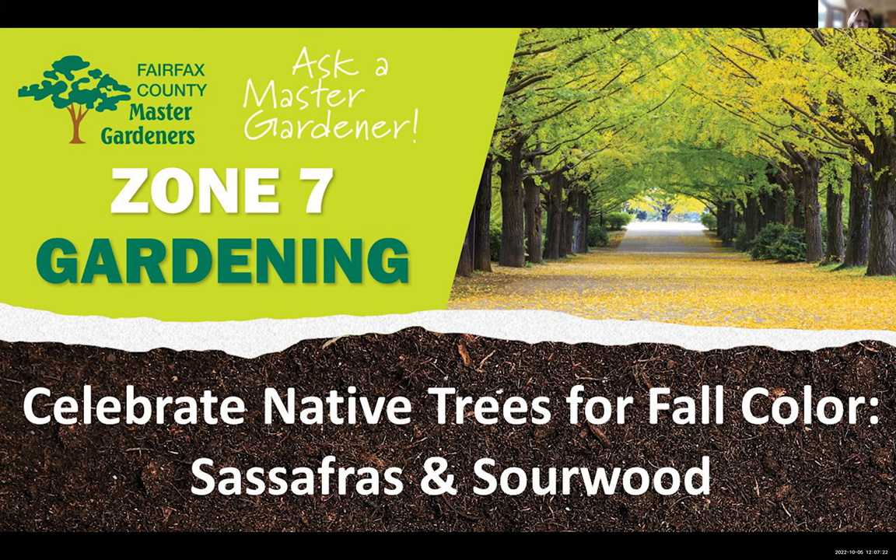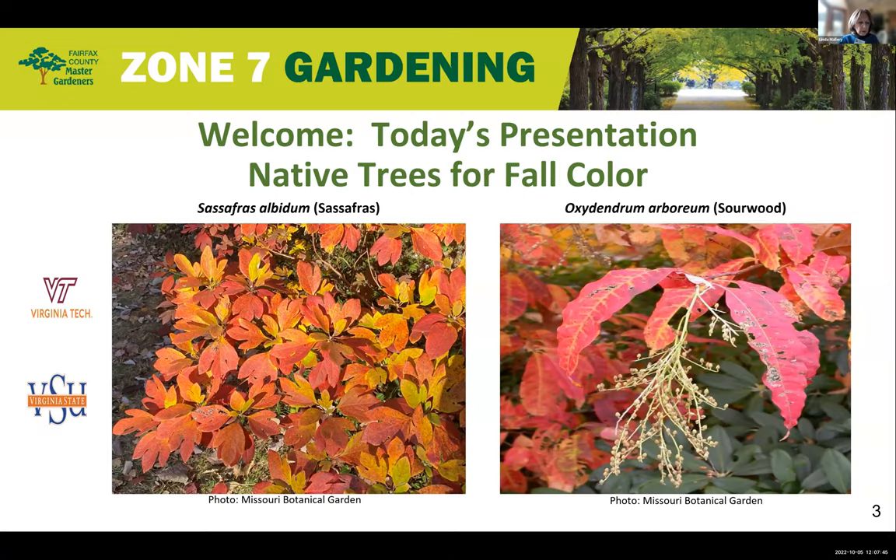Hello everyone and welcome to the Zone 7 Gardening Virtual Plant Clinic. Today's topic is celebrating native trees for fall color, and we're going to be focusing on sassafras and sourwood. The photo on the left is of sassafras and the photo on the right is of sourwood — what gorgeous fall colors!